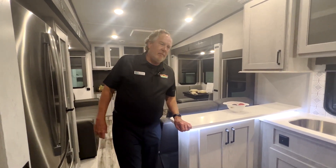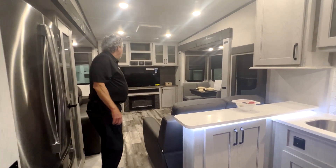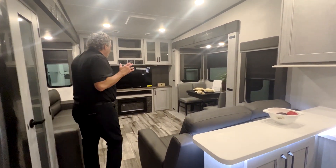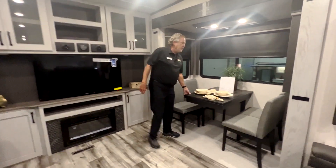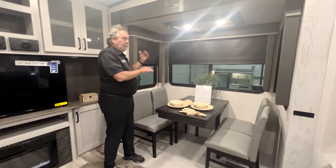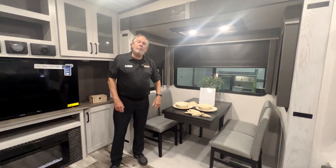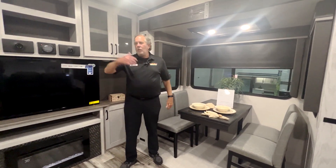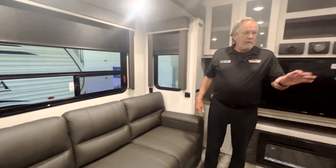Here we are on the inside of the Montana rear den, the High Country 311 RD. This is the back of the coach. You've got a table here — it does have an extension on it. Nice view out that side; you might be looking at your neighbor's camper or a scenic view. There's also a window on the other side to look out. There's a recliner back here.